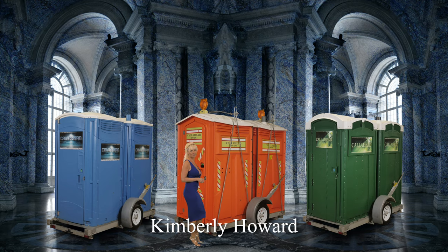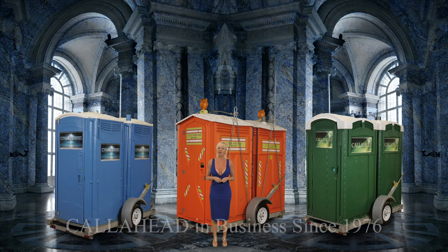Hello, I'm Kimberly Howard, employee of Call Ahead and wife of Call Ahead's president and CEO Charles W. Howard. Call Ahead has been delivering the world's best portable toilets to New York since 1976.